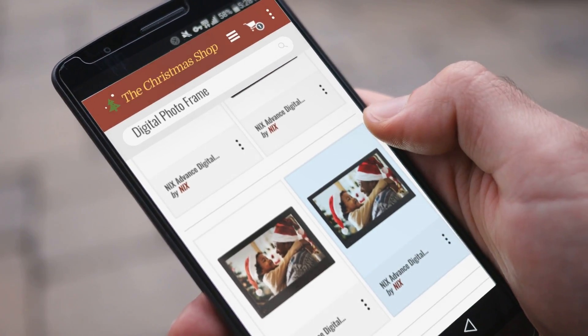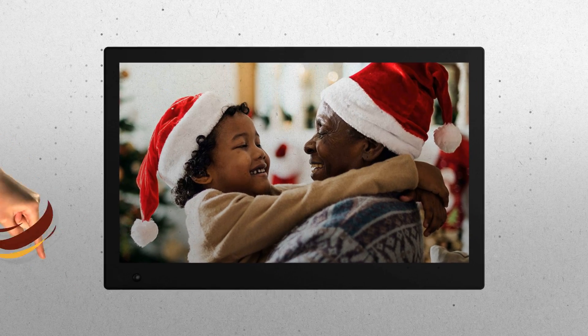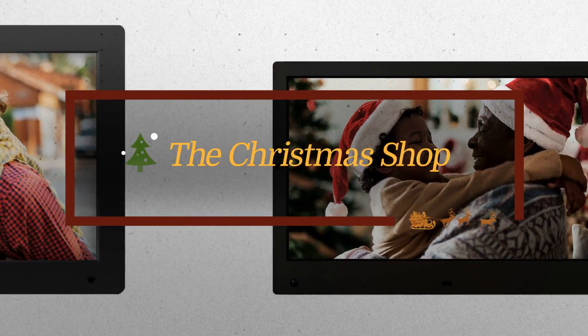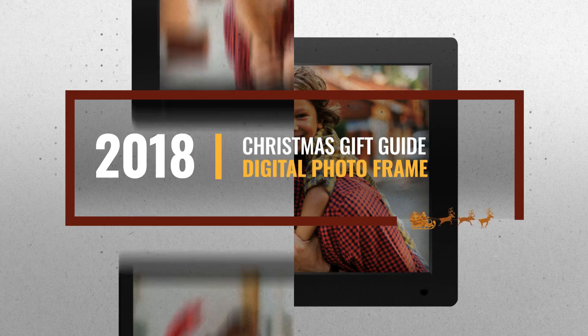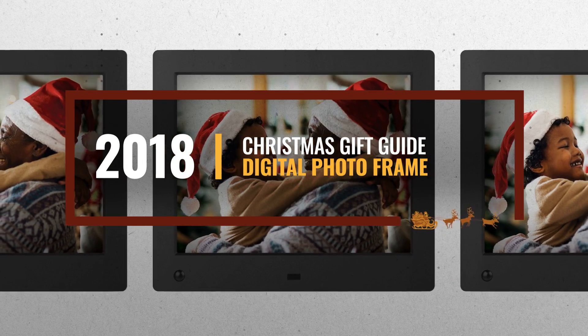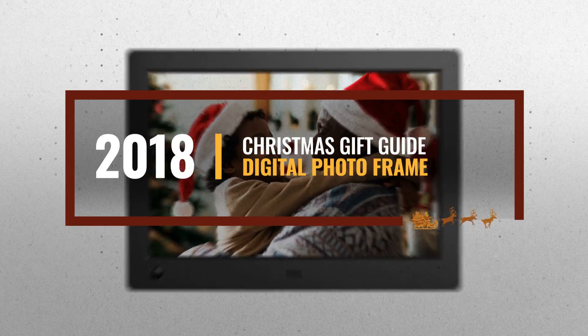Looking for a digital photo frame for this Christmas? Luckily for you, we are here to help. Here are the best choices we think you should consider when looking for the perfect gift. And the best part? We already collected them for you. All you need to do is click the link below and choose your favorite one.